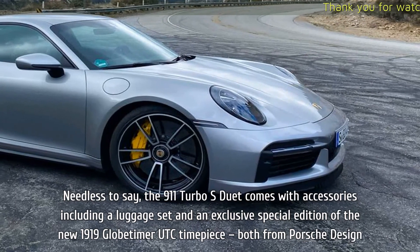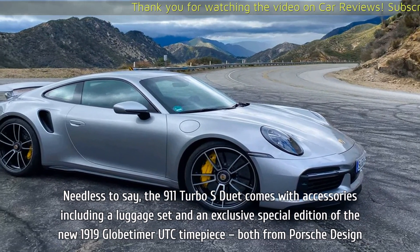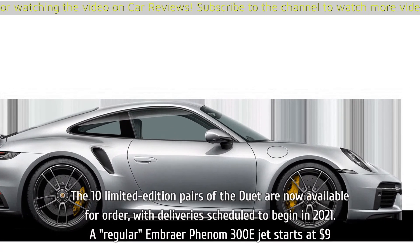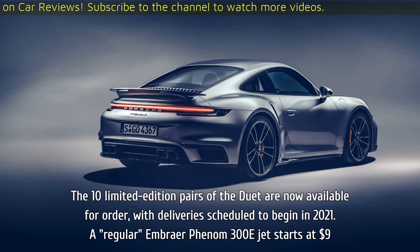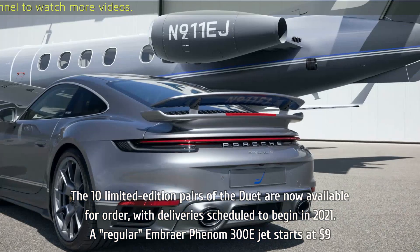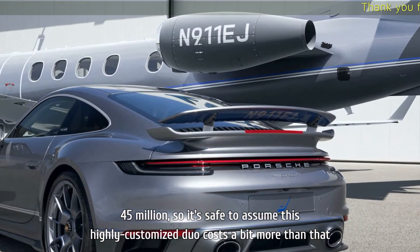The 911 Turbo S Duet comes with accessories including a luggage set and an exclusive special edition of the new 1919 Globe Timer UTC timepiece, both from Porsche Design. The 10 limited edition pairs of the Duet are now available for order, with deliveries scheduled to begin in 2021. A regular Embraer Phenom 300E jet starts at $9.45 million, so it's safe to assume this highly customized duo costs a bit more than that.